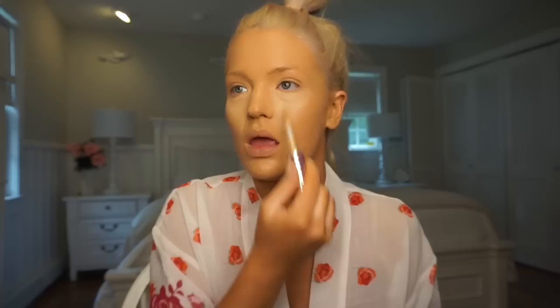I'm going to go in with my favorite Tarte Shape Tape. My favorite color is the light medium, but I'm literally digging — I just need to get a new one. So I brought out light sand, which is way too light, but I'll just put some on if I don't have enough to get me through. I only put this under my eyes and on my chin, and then I kind of just blend it all over the place. I just do the upside down triangle. I don't put any on my forehead — it just doesn't look right for me.